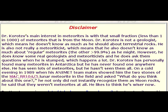He also is not really a meteoritist, which means that he also doesn't know about regular meteorites — the other greater than 99.9% — as he might. However, he does know some real geologists and meteoritists, and he does ask them questions when he is stumped, which happens a lot. Dr. Corative has personally found many meteorites in Antarctica, but he has never found one anywhere else. On a cold evening in 1989, when his Antarctic teammates showed him the two stones of the MAC 88104 and 5 lunar meteorites in the field and asked 'What do you think about this one?', he not only did not instantly recognize them as moon rocks — he said they weren't meteorites at all. He likes to think he's wiser now.